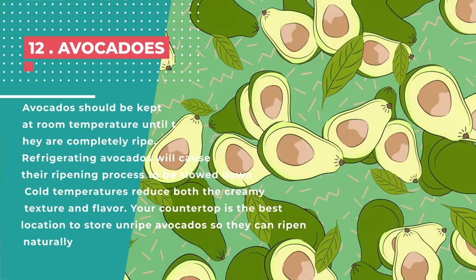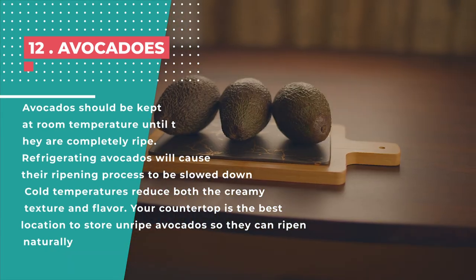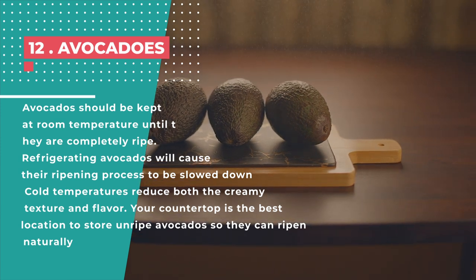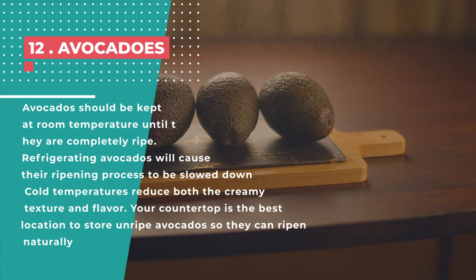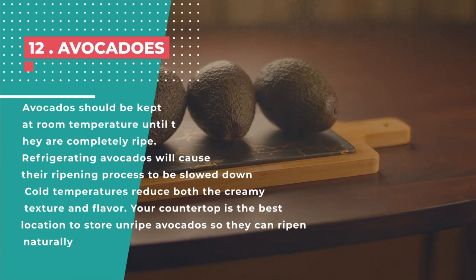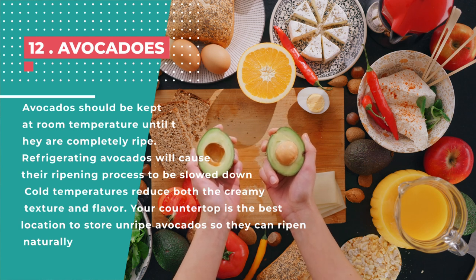Number 12: Avocados. Avocados should be kept at room temperature until they're completely ripe. Refrigerating avocados will cause the ripening process to be slowed down. According to Kevin Takarada, proprietor of Maki Maki Sushi in New York, cold temperatures reduce both the creamy texture and flavor. Your countertop is the best place to store unripe avocados so they can ripen naturally.